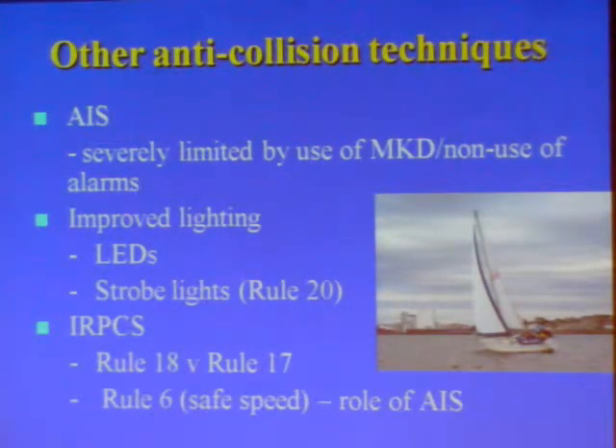Within the rules themselves, there's a long-standing question as to how long does a stand-on vessel — particularly where there's a big size and speed difference between the two vessels — how long does the skipper of a small vessel stand on, or at what stage does he choose to adopt Rule 17 and take his fate into his own hands? And the question of Rule 6 and safe speed. I mentioned earlier the case study of the Wakuna, which was run down by a container vessel travelling in thick fog at 25 knots.